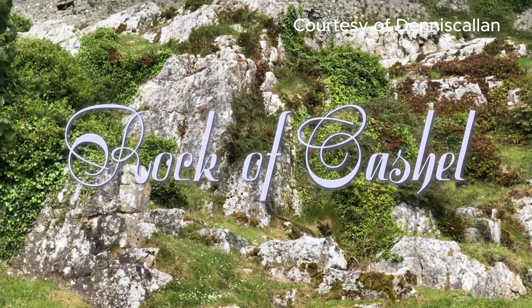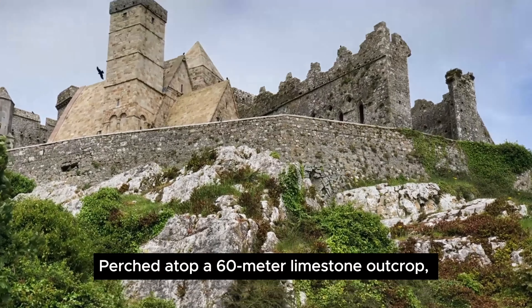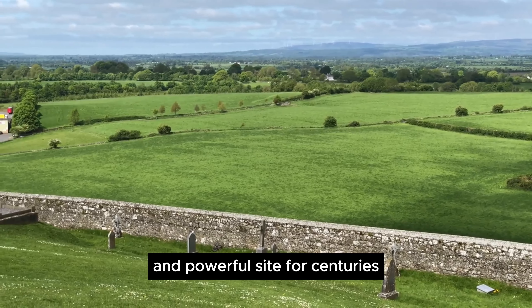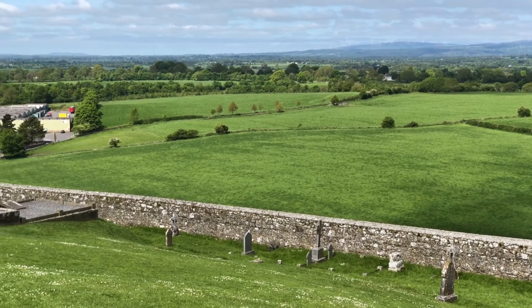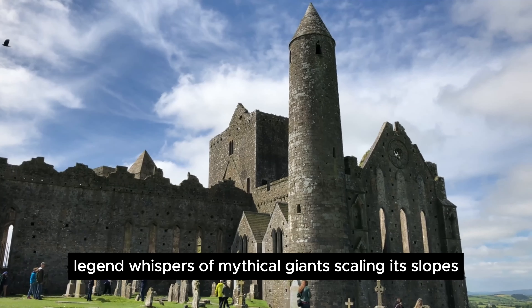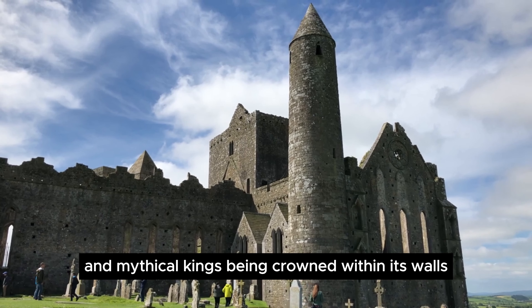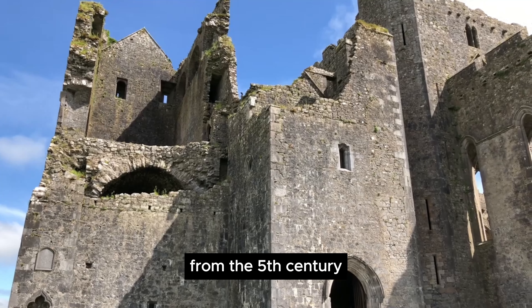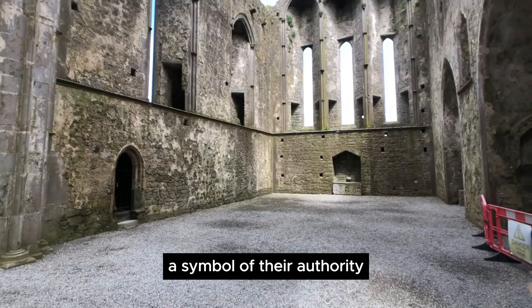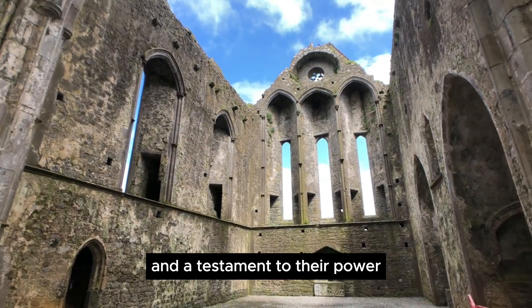Rock of Cashel. Perched atop a 60-meter limestone outcrop, the Rock of Cashel has been a sacred and powerful site for centuries. Legend whispers of mythical giants scaling its slopes and mythical kings being crowned within its walls. From the 5th century, it was the seat of the kings of Munster, a symbol of their authority and a testament to their power.